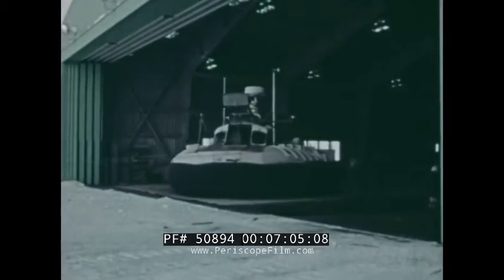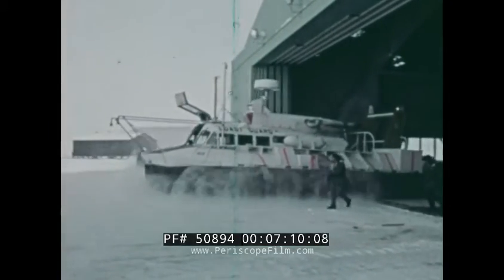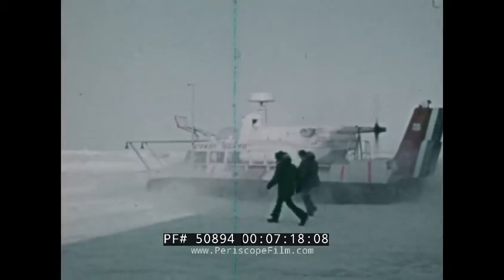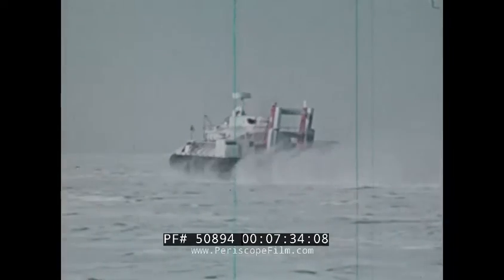To further evaluate the ACV for its future role in the Coast Guard, one vehicle with its crew has operated in the frigid half-light of winter at Point Barrow, Alaska. Its ability to skim across rough terrain at high speeds, carry five or six men or half a ton of cargo, and stop almost anywhere has again proven it is a most versatile vehicle for high-speed transportation over land, water, and ice.